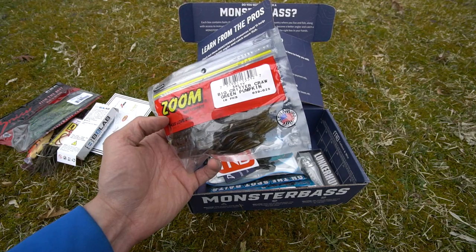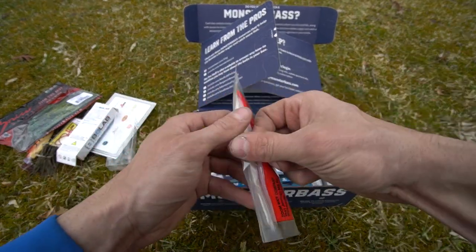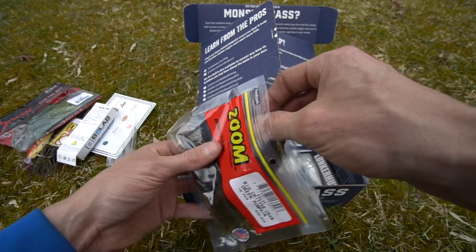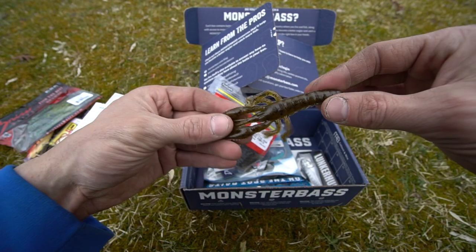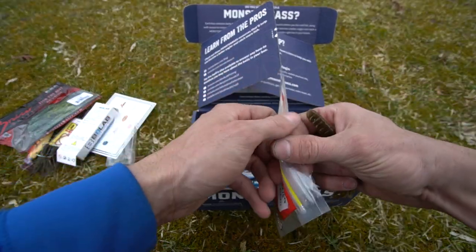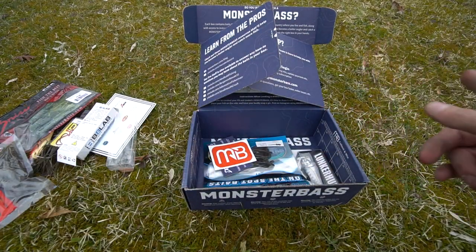You also have the Zoom Big Critter Craw in green pumpkin. I'm a big fan of Zoom baits like the Brush Hog, so we have to take this out of the package. Look at that — it's a craw bait with a ribbed body that almost looked like a Helgramite at first. It's Zoom — it's going to catch fish. They make amazing baits. So you've got a green pumpkin Chatterbait, a green pumpkin Big Critter Craw, the craw-color Bait Lab, and the watermelon candy tube.